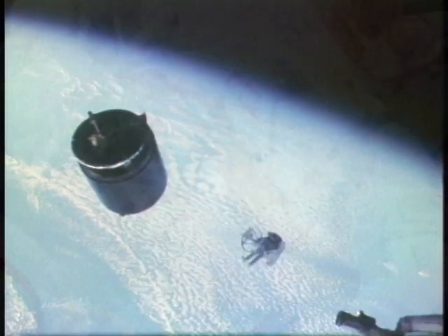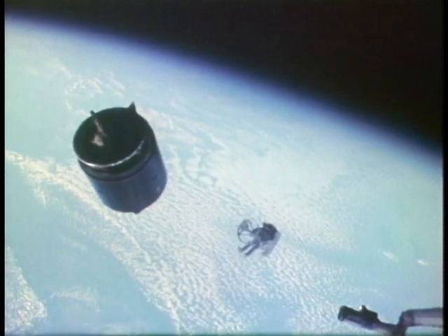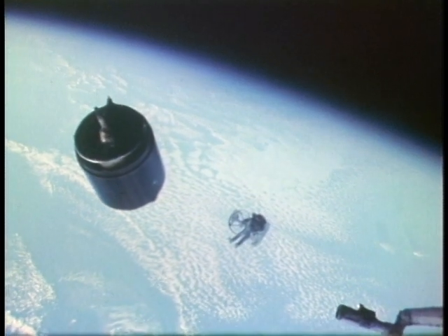If the astronaut flew out to retrieve a satellite, he could actually stabilize the satellite, attach to it, and bring it back into the payload bay using the MMU.